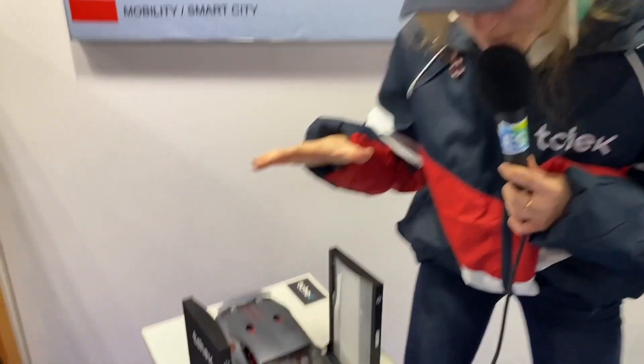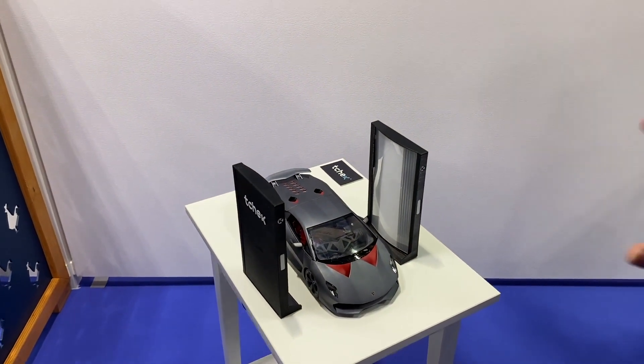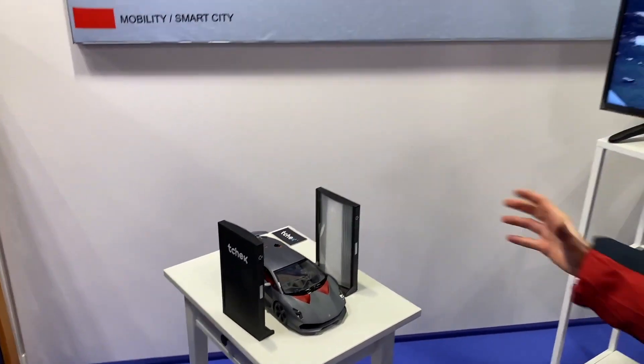It is a very old industry, but we're trying with a few technologies — and there are a few here — to reinvent the industry. Have a look at this very specific technology. There's a combination of three kinds of technology: AI, 3D, and image processing.